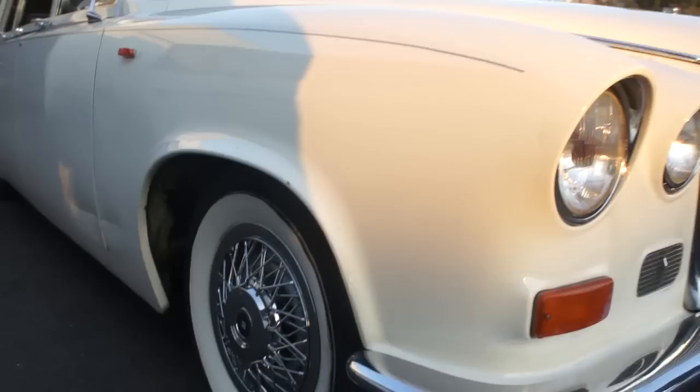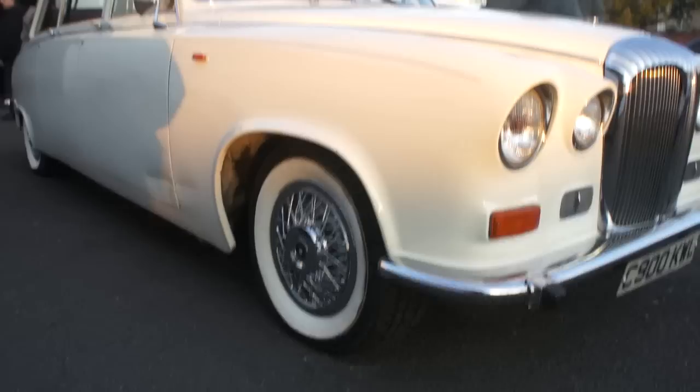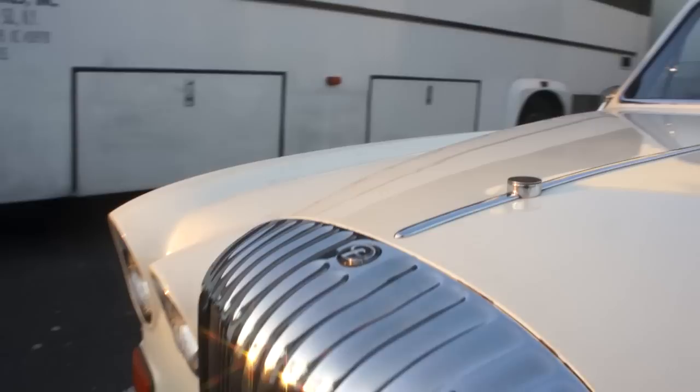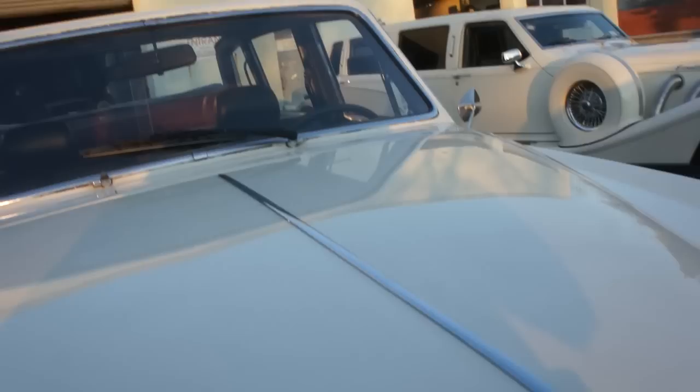Can you fire it up? Can you pop the hood? It's freezing today, but it's starting right up. Oh, there it is.